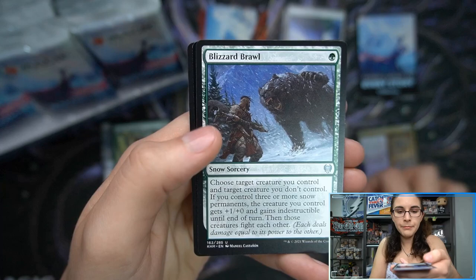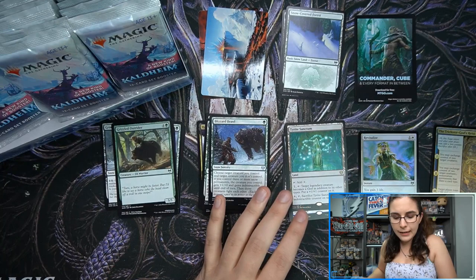Tyrite Sanctum and Revitalize foils — that's a common foil — just one rare in that pack: that Tyrite Sanctum.